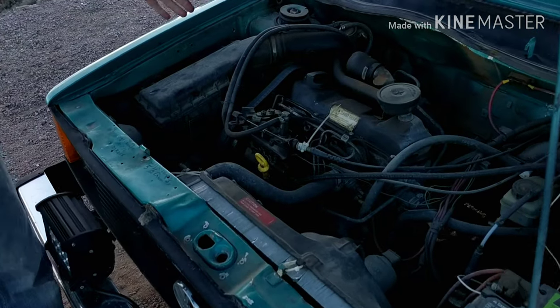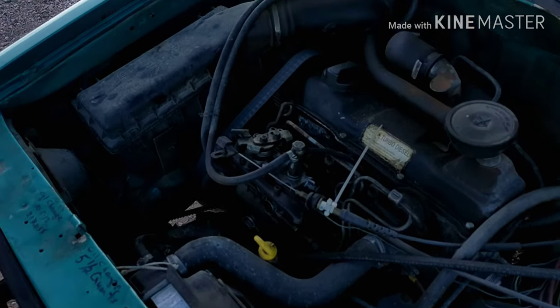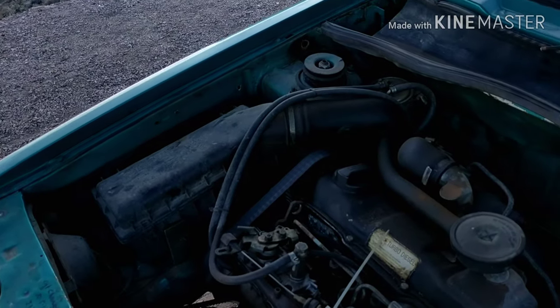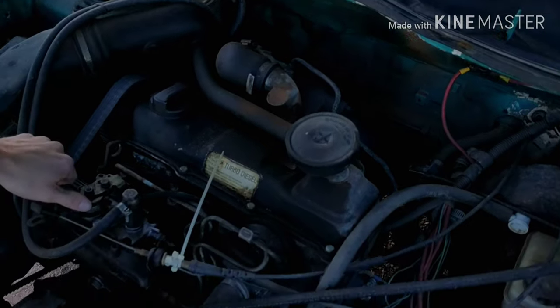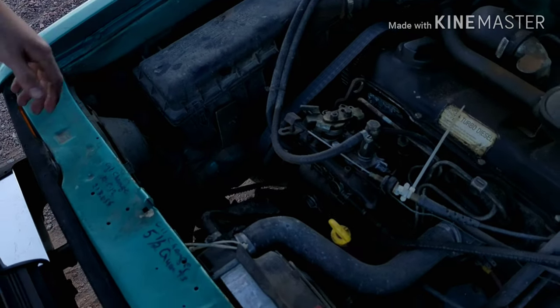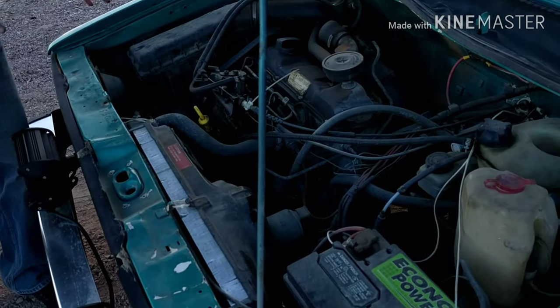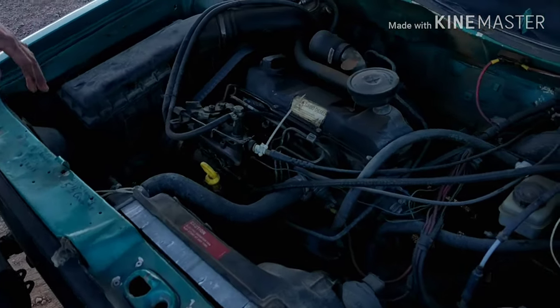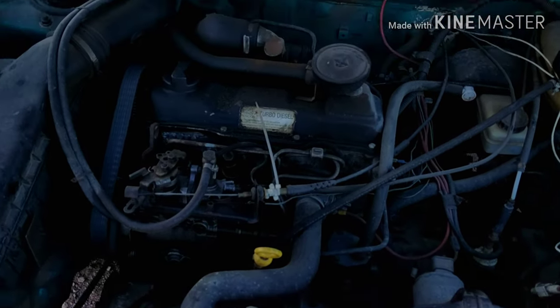So this is the 1.6 liter turbo diesel — this is the original Volkswagen TDI engine. You can see a little turbo back there. It is just crazy how simple it is. Got the injection pump right here, which has a leak, so I think we are going to end up rebuilding that. Just some really cool stuff I am looking forward to because I have never owned a diesel. It is a lot different than what I am used to, but we are going to have a lot of fun. It is just so simple and easy to work on — it will be a good engine to learn on.